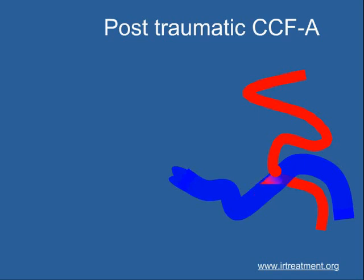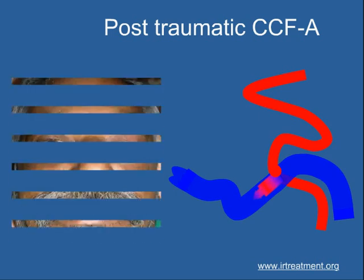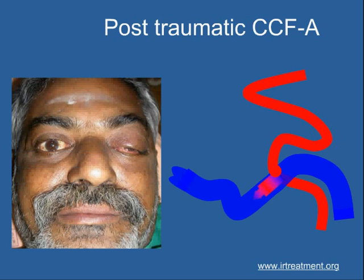When the two vessels behind the eye — the artery and the vein — communicate together, they produce a condition called a carotico-cavernous fistula. On the affected side, the eye would bulge out, pulsate, and appear red and swollen. The only way to treat this is through an interventional radiology technique.